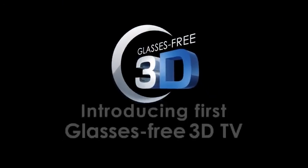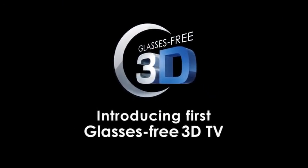Toshiba's pioneering glasses-free 3D technology. Let's look at this cutting-edge technology.